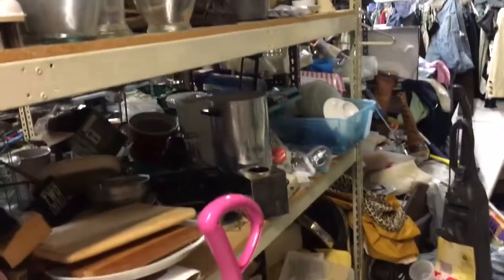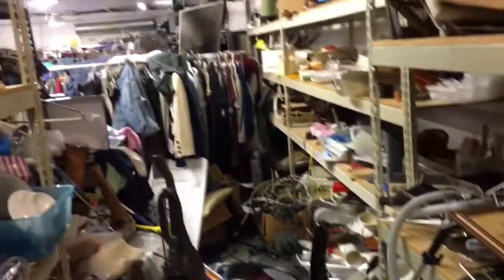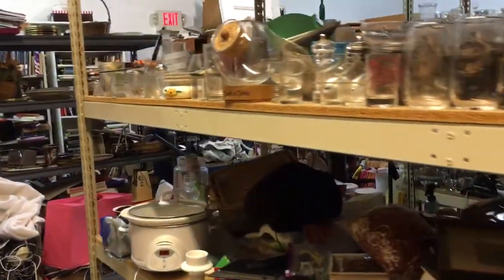Okay guys, I'm in the back of the bric-a-brac section of Savers thrift shop, and it is always a very challenging thing to work this section. I did want to bring out a couple of things that I just ran across.